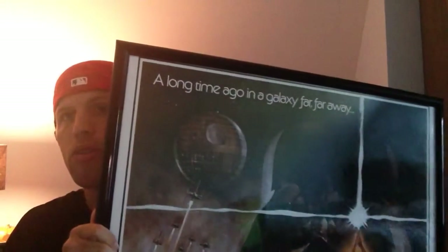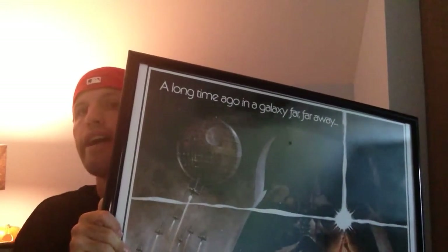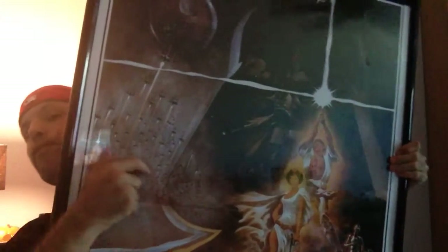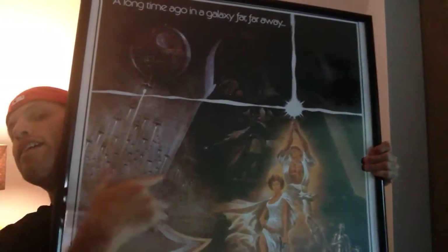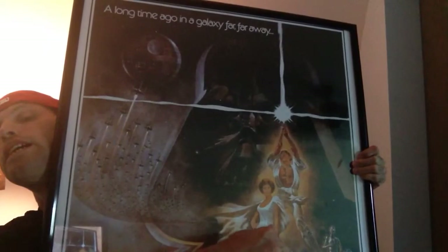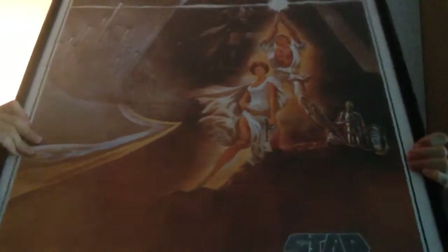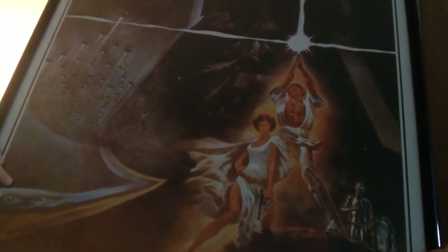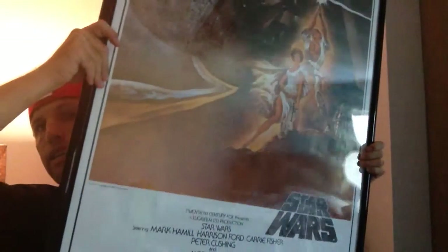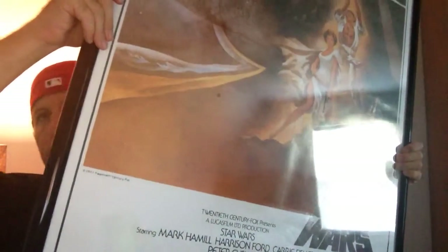It says 'A long time ago in a galaxy far, far away.' Here you got Darth Vader — that's pretty cool, I like how it's like this. You got Luke, Princess Leia. In the corner there you got C-3PO and R2-D2. And at the bottom it has your credits like you see in the movie.